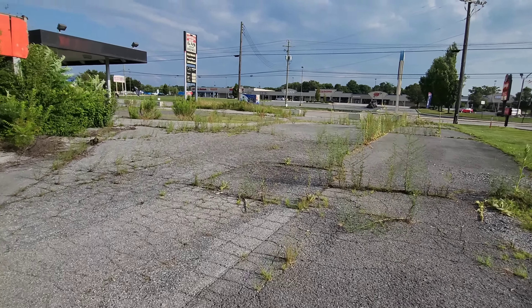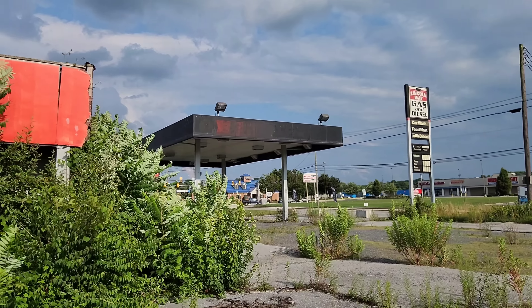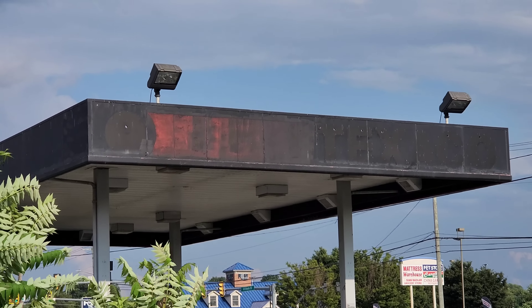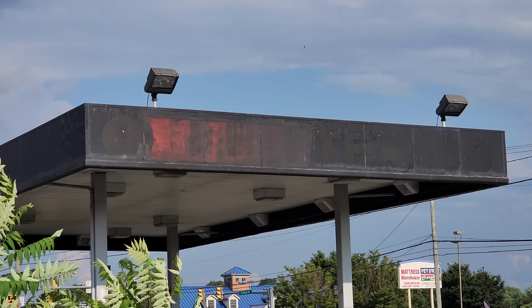This was an old Texaco, if I remember right. There's the scarring right there — it kind of gives it away. We used to have Texacos up here in the past. I don't know of any up here anymore, though.